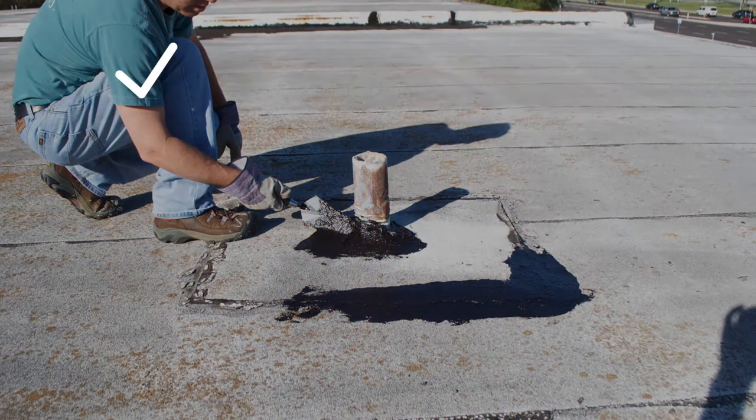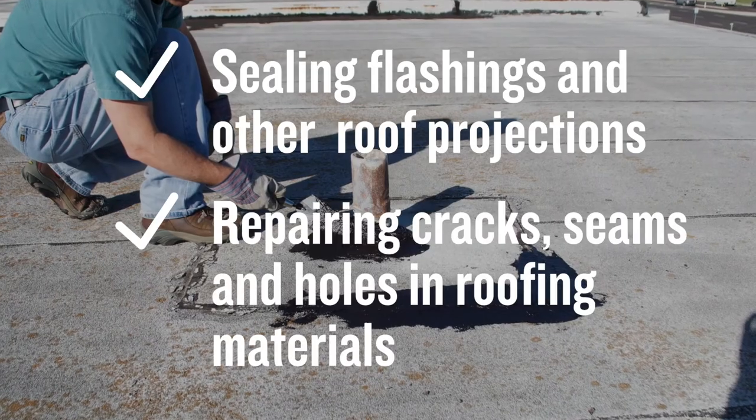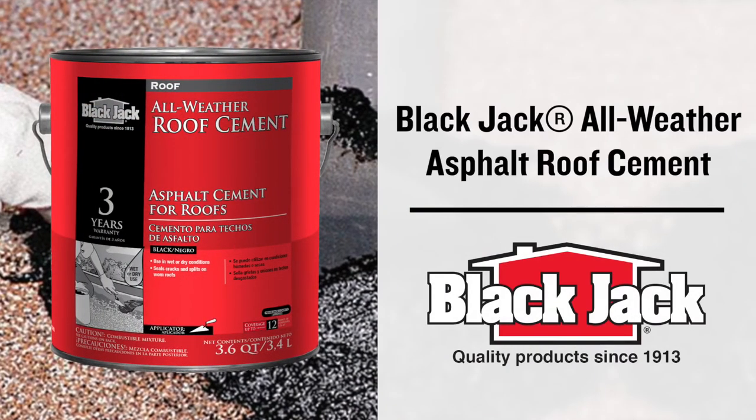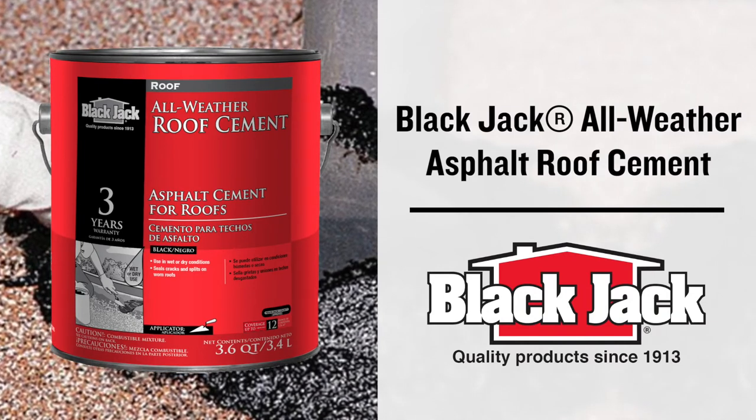Whether the job calls for sealing flashings and other roof projections, or repairing cracks, seams, and holes in roofing materials, Blackjack All-Weather Roof Cement provides a strong layer of waterproof protection and a high degree of peace of mind.